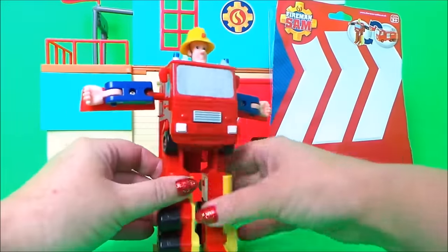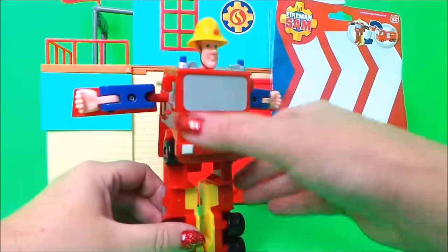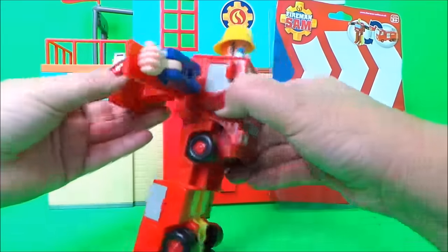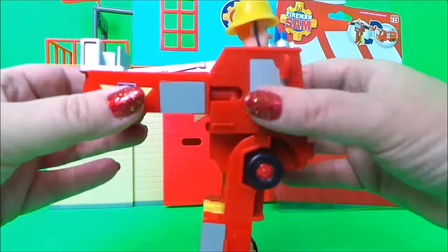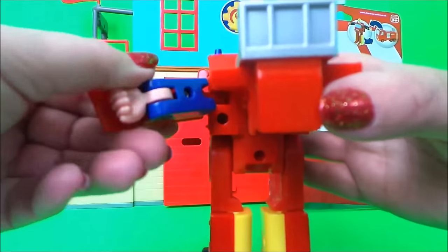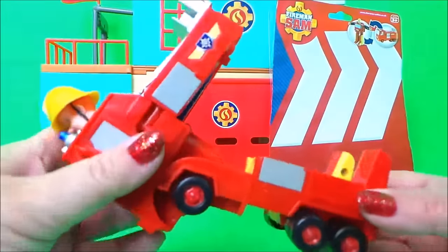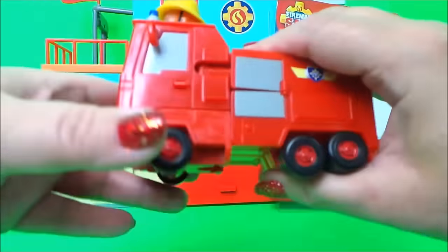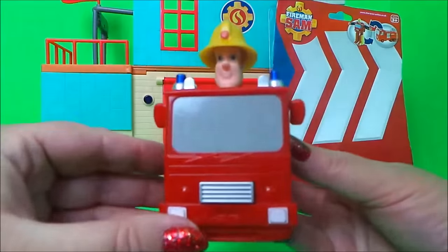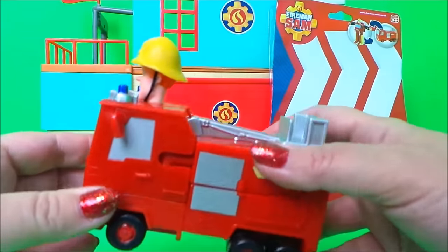We'll just turn his legs round like that, and move up the back part, push his arms in, and move on — just fix in there like so. And all we need to do now is just click it down. And there he is — there's our Fireman Sam transformed into Jupiter.